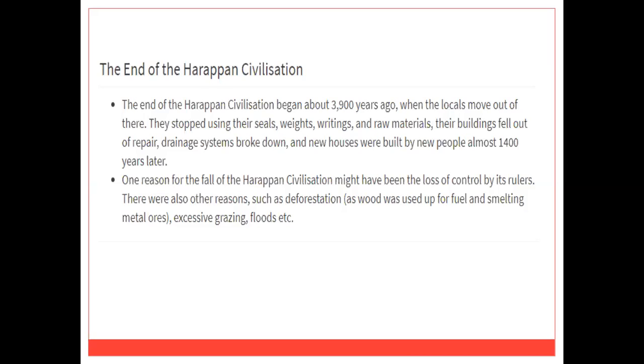Yet another theory says that the people of the Indus Valley were attacked by foreign tribes from Central Asia. Now, at the end of this session, here is the summary of this chapter. The Indus Valley civilization existed from about 2500 BCE to 1500 BCE. The main cities of this civilization were Harappa, Mohenjodaro, Ropar, Kotdiji, Dholavira, Lothal, and Kalibangan.